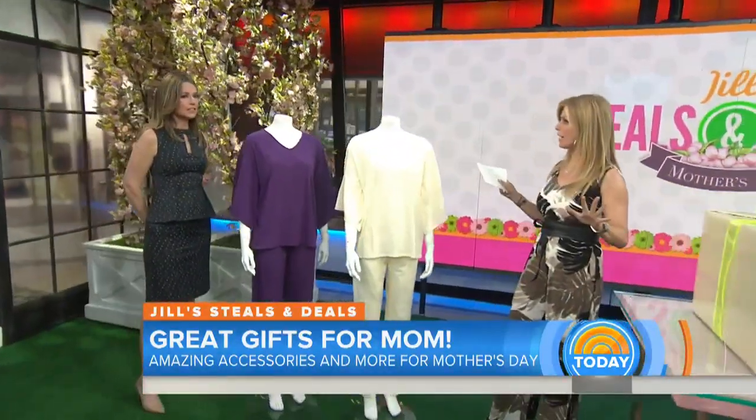So kick your feet up, order now, get your fingers on the computer. Everything will come in time ahead of Mother's Day. You put a bow on it and hand it over. Let us start.